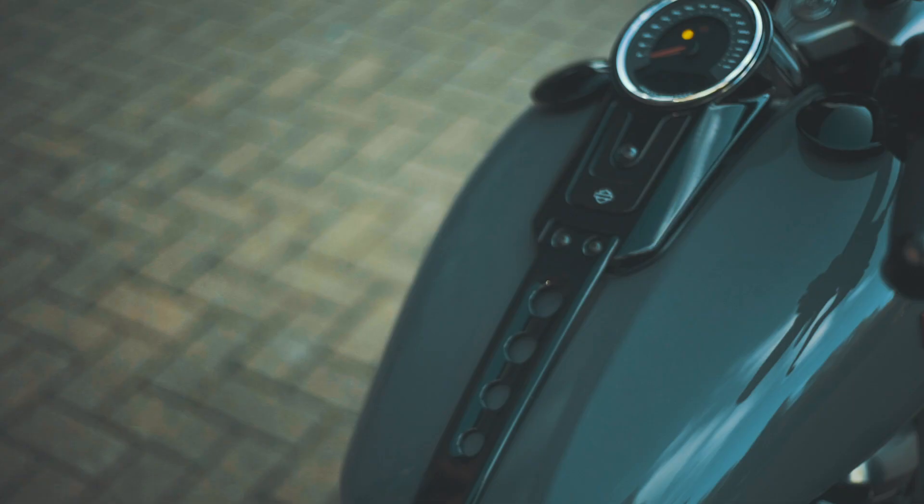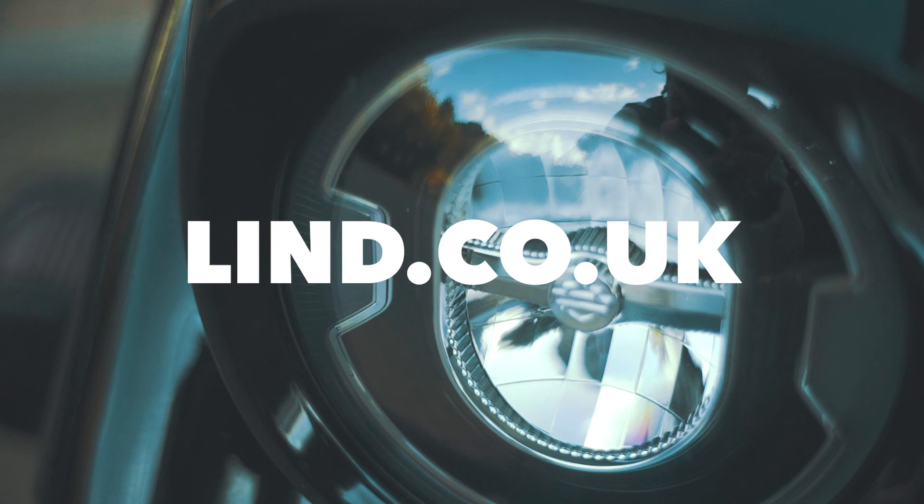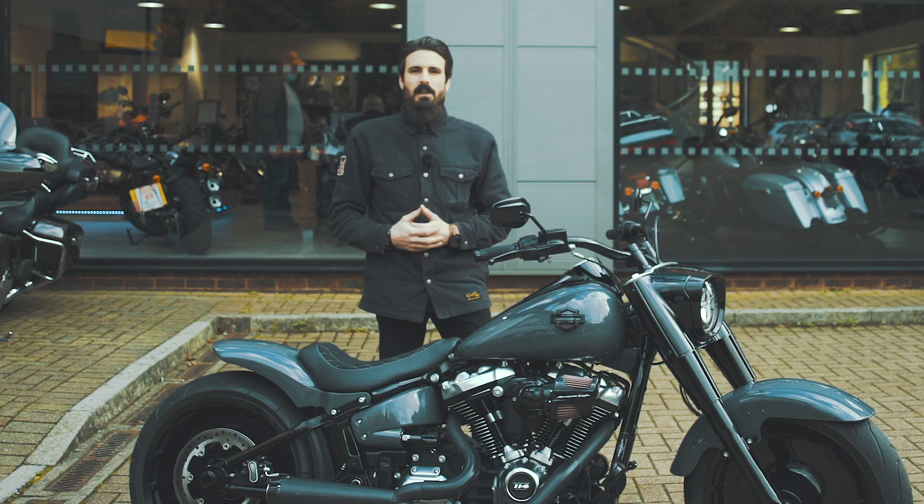If you like any of the components that you see here on this bike, please get in touch with us — pop onto lind.co.uk. Follow us on our social channels where you'll find more inspiration and pictures of other bikes that we have created across the years here at Guildford Harley-Davidson.